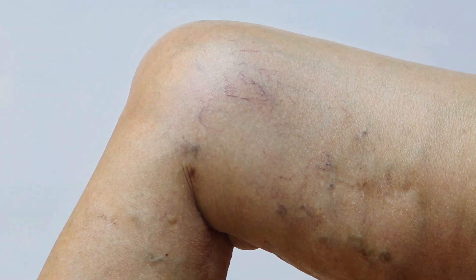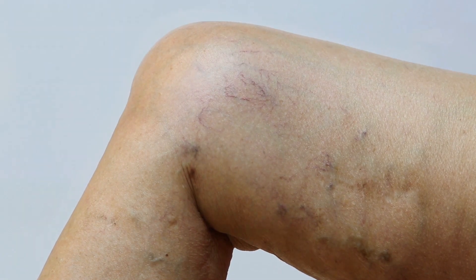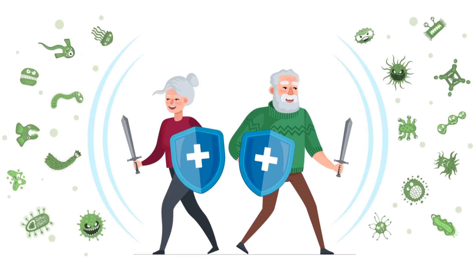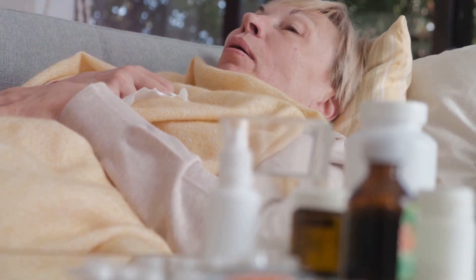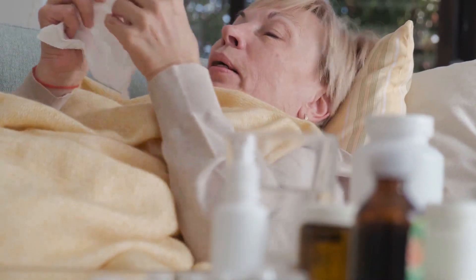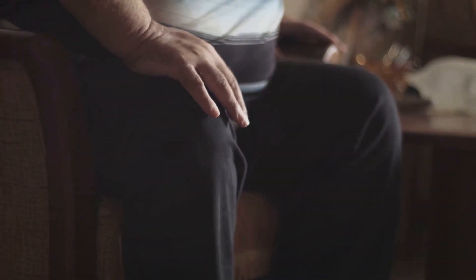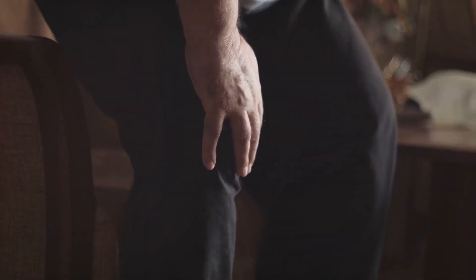Inflammation and infections are other common causes of leg swelling in the elderly, significantly impacting quality of life and mobility. As we age, our immune system may not work as efficiently, making us more susceptible to these conditions. One common inflammatory condition is arthritis, particularly osteoarthritis, which can lead to inflammation and swelling in the joints including the legs and feet.